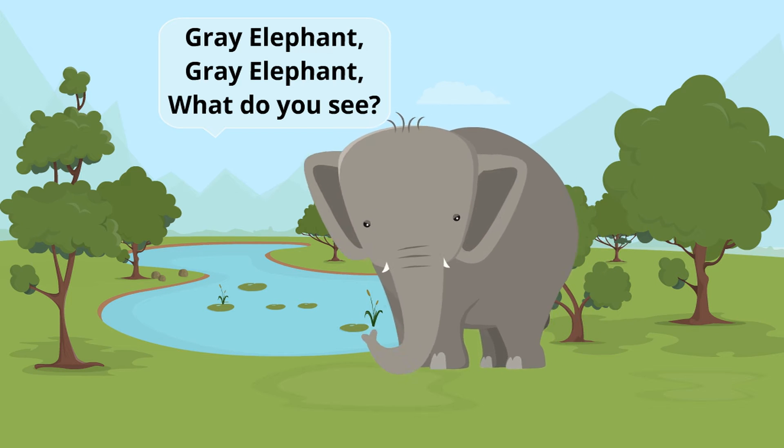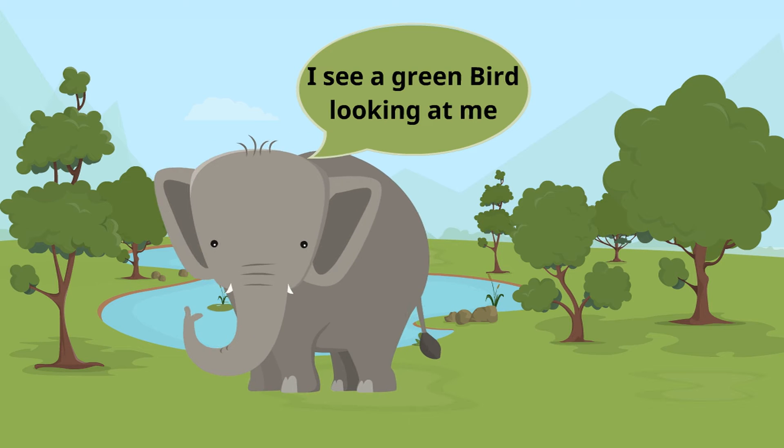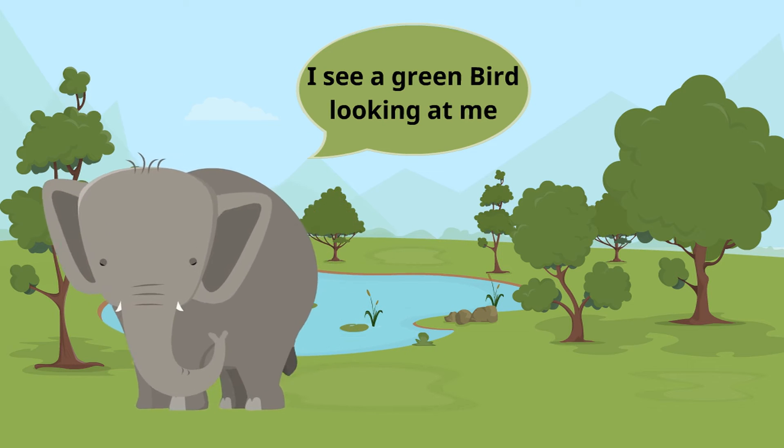Gray elephant, gray elephant, what do you see? I see a green bird looking at me.